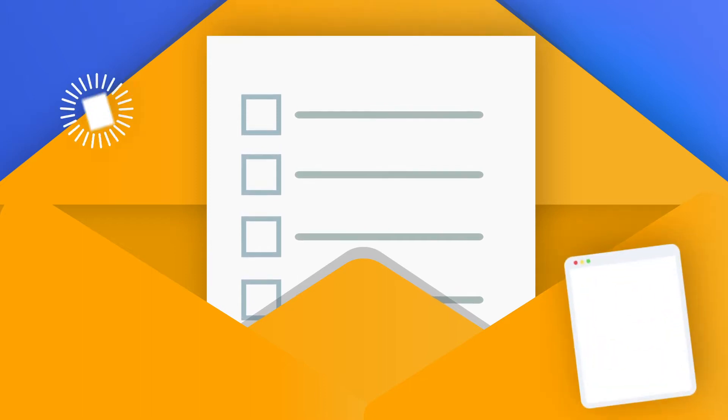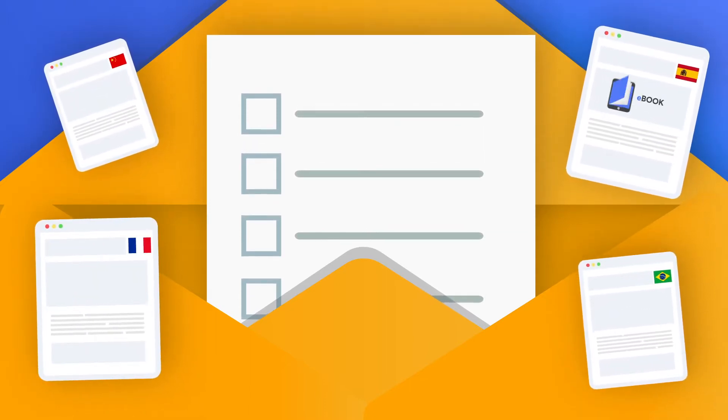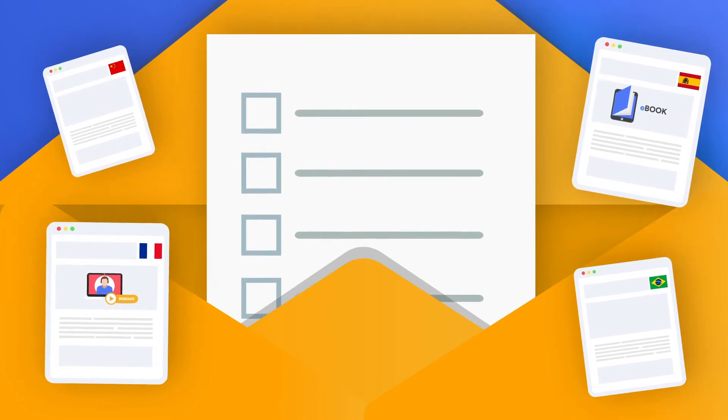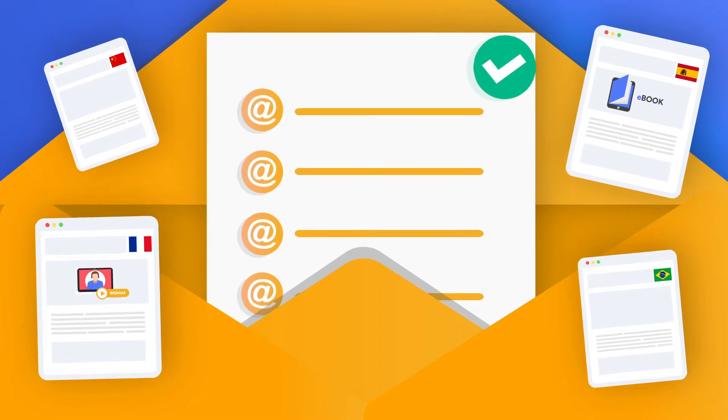First, put together a strong list. By creating multilingual landing pages offering free value, like an e-book or a webinar invite, you can get a list of relevant emails that want to receive information from your brand.